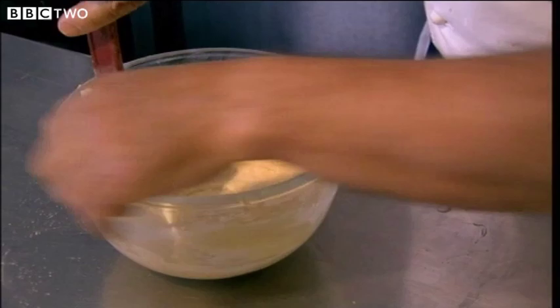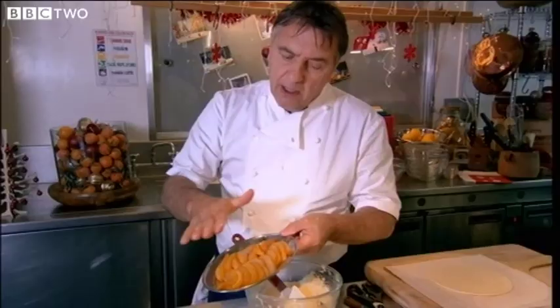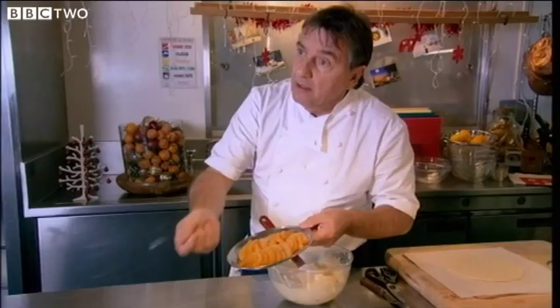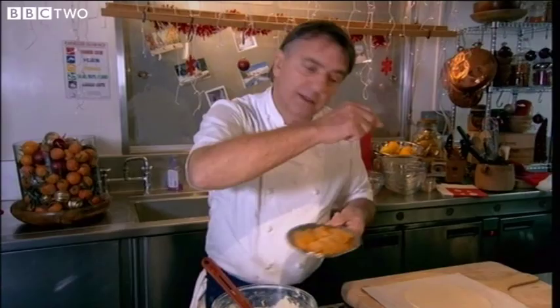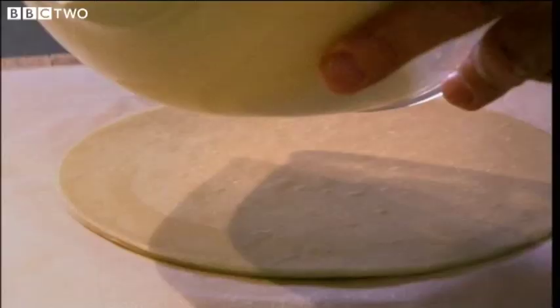The egg yolk gives the enrichment, the colour, and the richness of taste and flavour. The pears are slightly caramelised — sliced and pan-fried quickly in a bit of sugar. That's all. Don't overcook them, because of course the cake will go back in the oven.